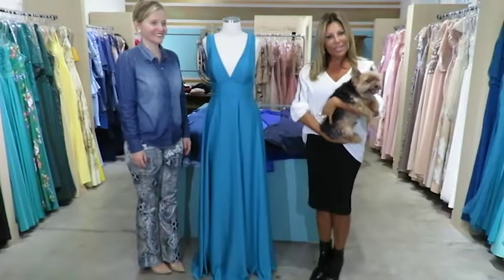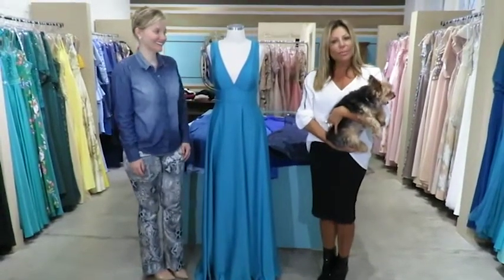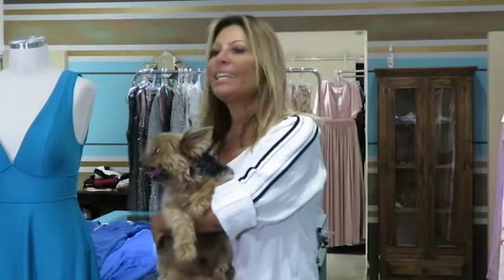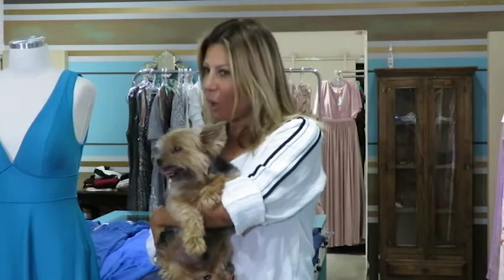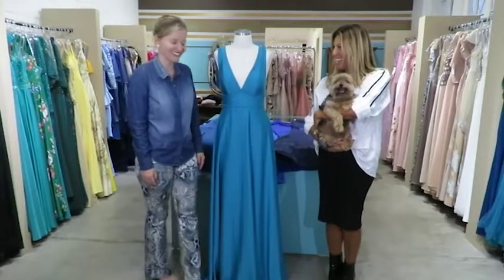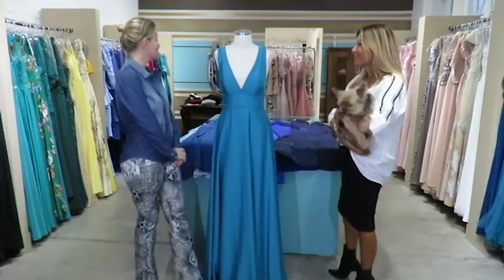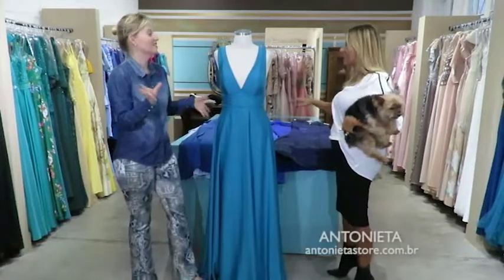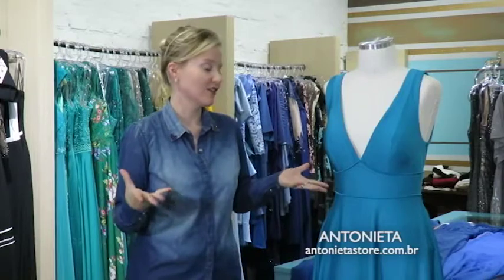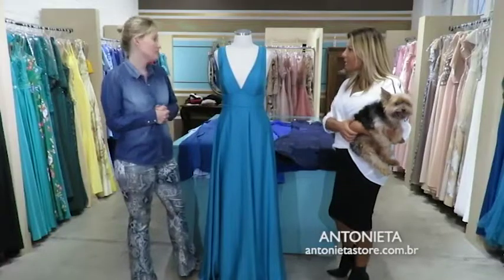Hora de falar de vestidos aqui no programa, e quando a gente fala de vestidos não tem como não pensar em Antonieta. Estou aqui com o mascotinho da Antonieta, o Collin. Cami, hoje é dia dos azuis — eu separei os azuis em todas as tonalidades, porque é uma cor super democrática, vai bem pra todas as idades. E o azul nunca sai de moda. Às vezes surge um tom novo, uma paleta que está mais em evidência, mas são cores atemporais.